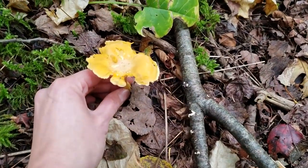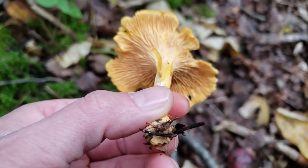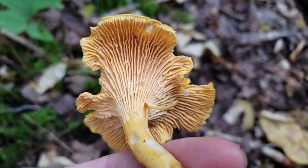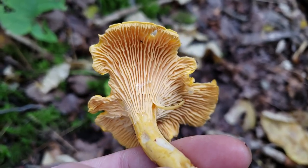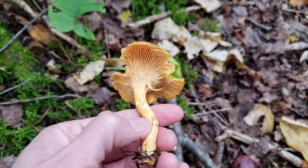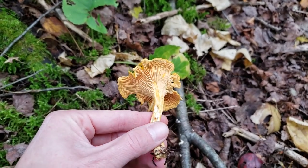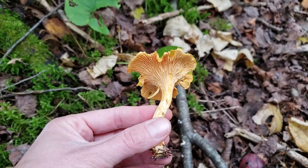This is a chanterelle — how exciting! This is a choice edible mushroom. You can tell it's a chanterelle by the false gills underneath: they're thick, they branch, and they wiggle all over the place. It has a faint smell of apricot — a very sweet smelling mushroom. It tastes really good. It's a little worse for wear; it's a little late in the season for chanterelles here in October, but we've had a warm rainy October so I'm not surprised to see them.